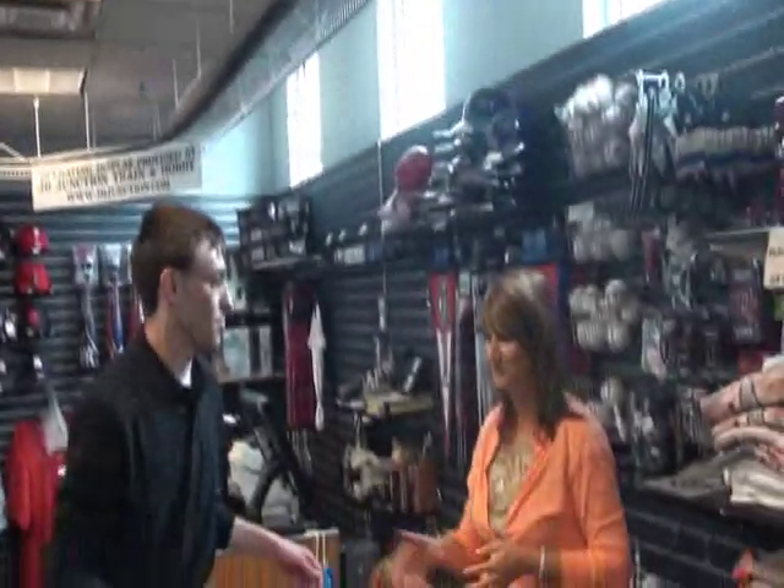Wendy, thanks for the tour. Thank you, Jason. It was a pleasure. All right, have a good day. That's Wendy Schoen. You can see her right here at the Whistle Stop Souvenir Store at Alliance Bank Stadium.